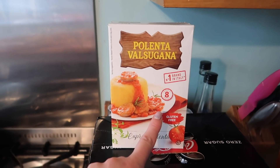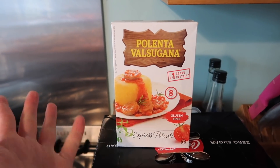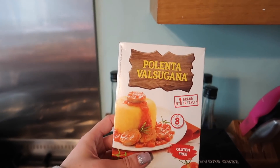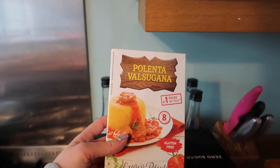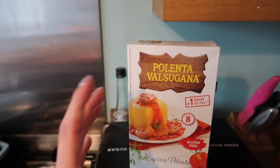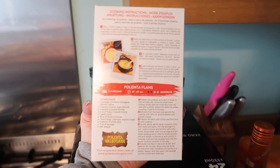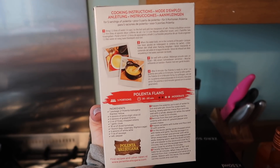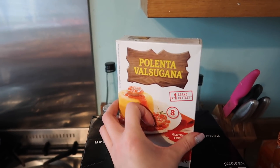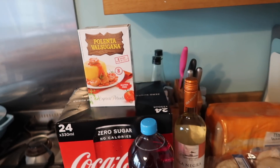One thing I'll quickly show you that I actually didn't get from Tesco - I had to go to another shop. I needed to go to Waitrose to get this, which is polenta, the grain kind - not the ready-cook kind. You can get some that come in vacuum packs that you can slice and fry, but I'm going to use this in a recipe with some parmesan and some meatballs at some point this week. I'll leave the link down below.